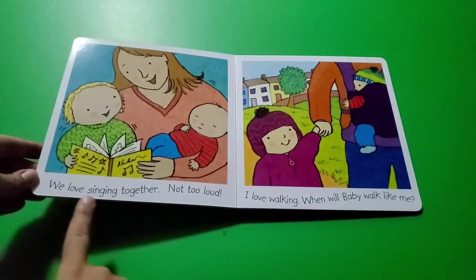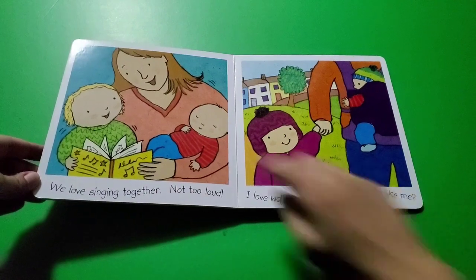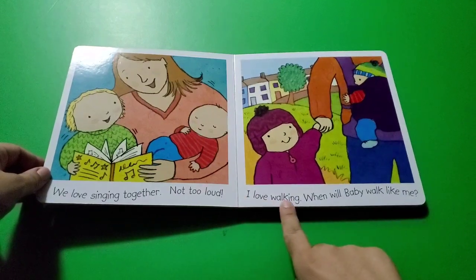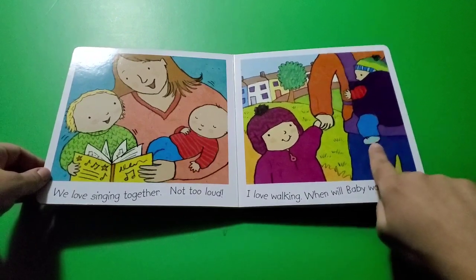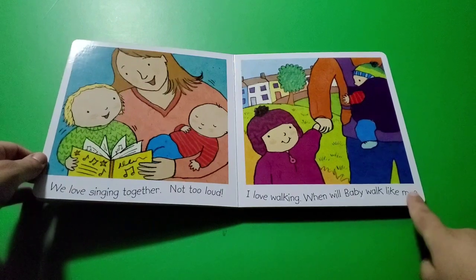We love singing together! We love singing together — not too loud, said Mommy. I love walking. When will baby walk like me?